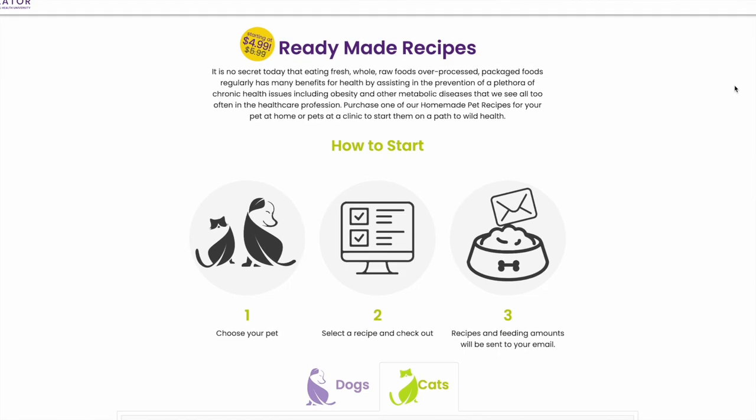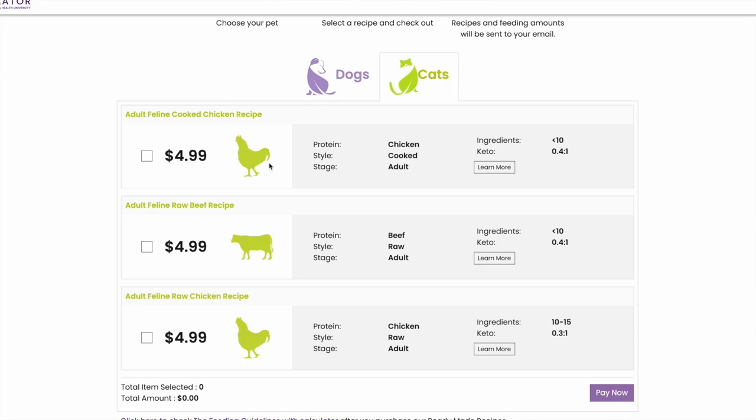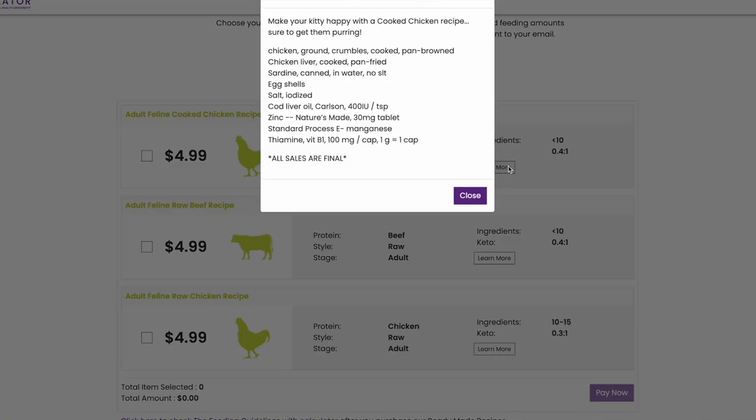There's Raw Fed and Nerdy, which has raw bone-in and boneless with bone replacement options. And there's also Animal Diet Formulator, which has raw and cooked recipe options — you're able to view the ingredients on the listings, just not the quantities. So again, read through the listing carefully before you purchase it so you know what to expect.